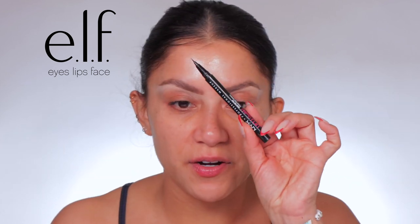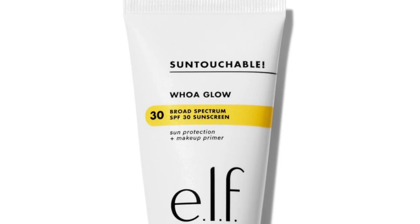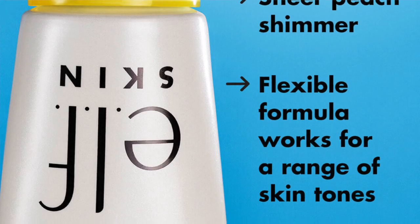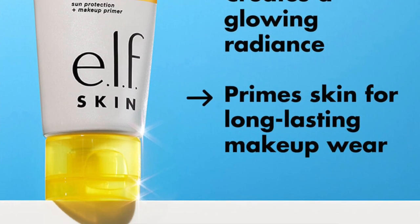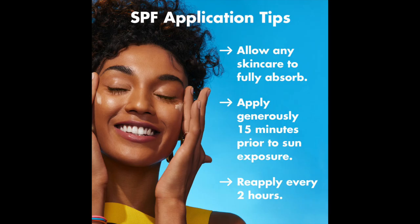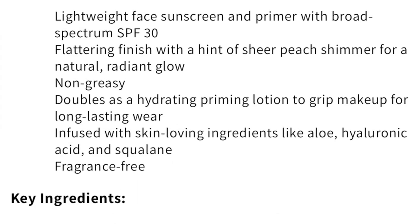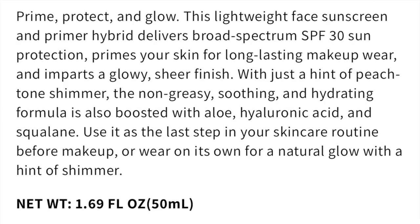Elf just released this. It retails for $14. The new Elf Sun Touchable Whoa Glow SPF is a lightweight SPF 30 sunscreen that doubles as a makeup primer and leaves skin with a glowy radiance. It has a hint of sheer peach shimmer for a natural radiant glow. It is non-greasy. Key ingredients are SPF 30, UVB sun rays, aloe, hyaluronic acid, and squalene.